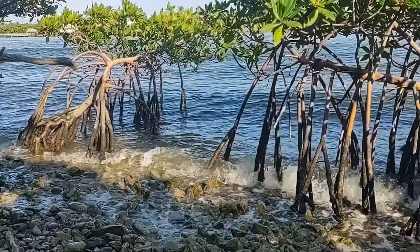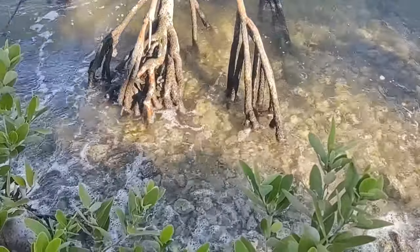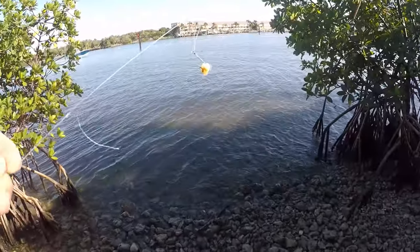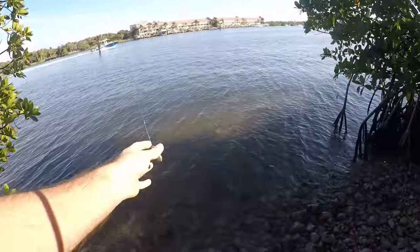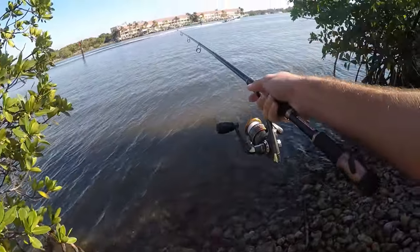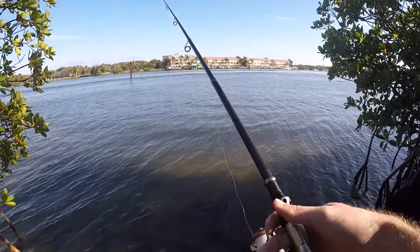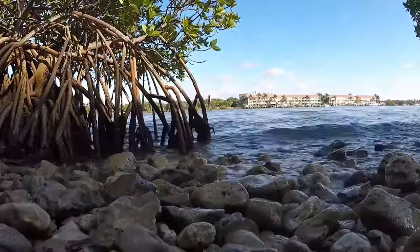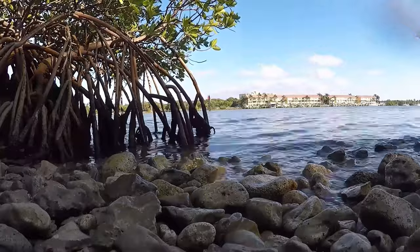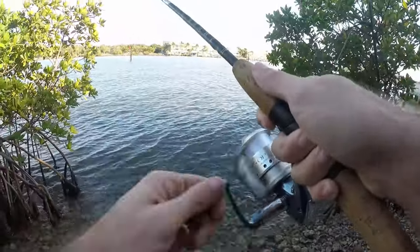Got a little piece of shrimp on the hook, casting out here between these two mangrove trees. It's going to be a tight squeeze — not going too far out. Should be some fish there. Setting up one more rod while we wait — and we're into our first fish!